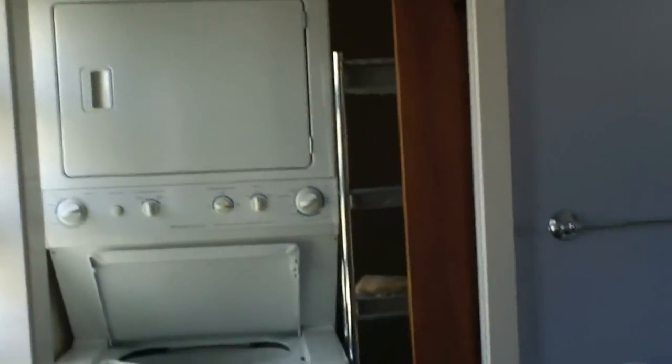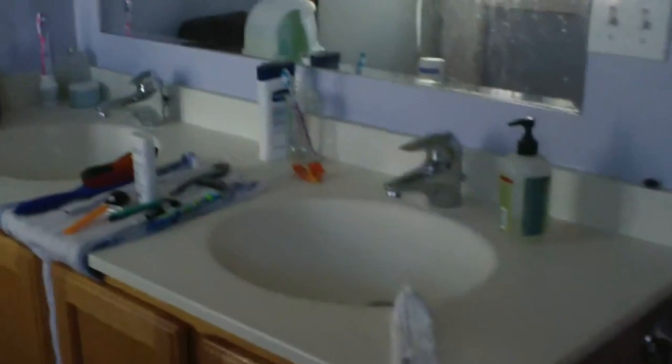One double closet, second double closet. Nice wooden doors. Here is your laundry in a closet. Double sinks.